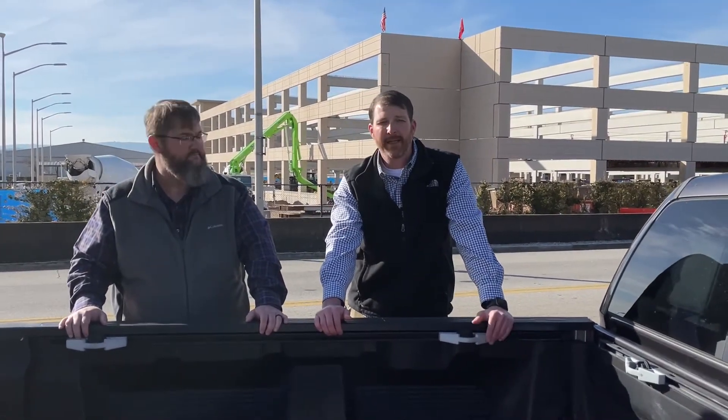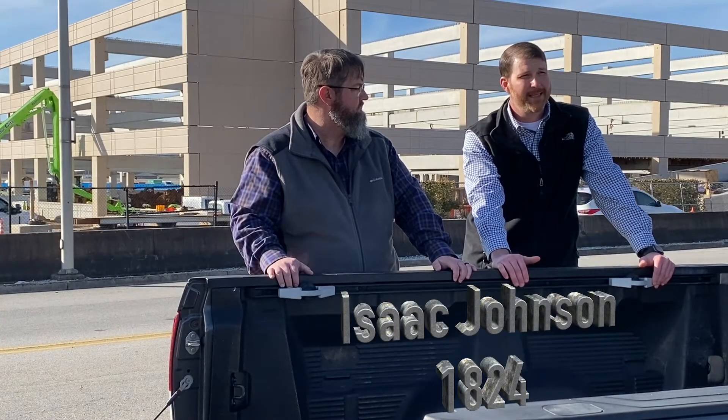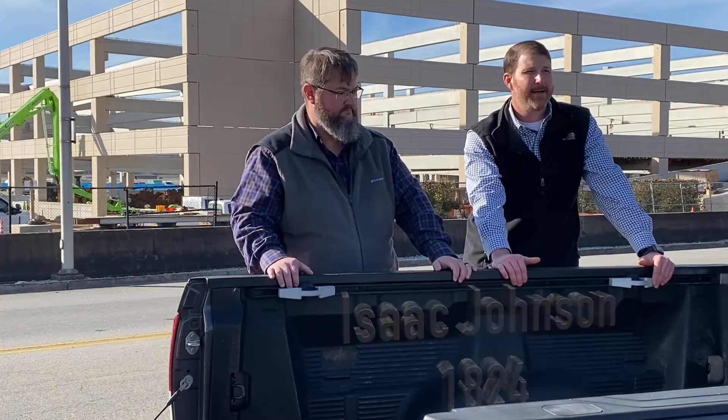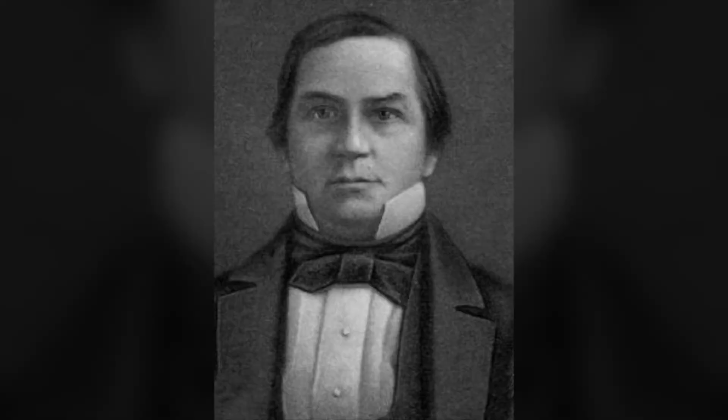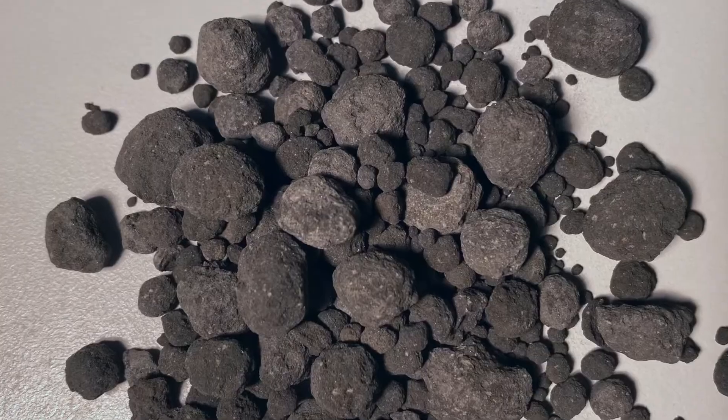Further along, in 1824, Isaac Johnson used similar materials but cooked them at much higher temperatures — close to what we use today, around 2,700 to 2,800 degrees Fahrenheit. At these temperatures you get clinkering, where minerals are formed that are very reactive.